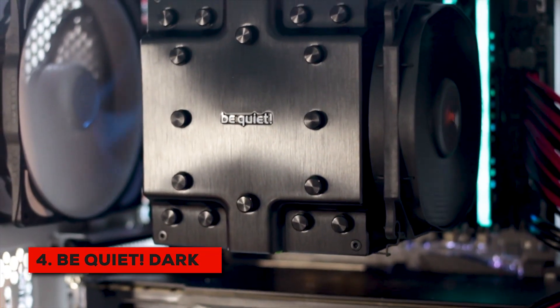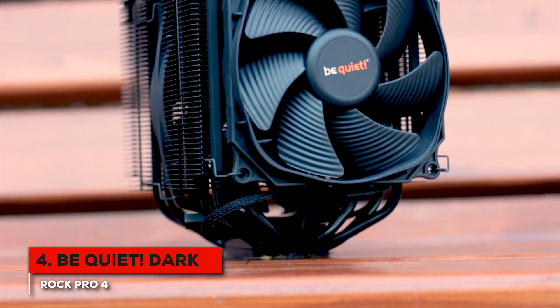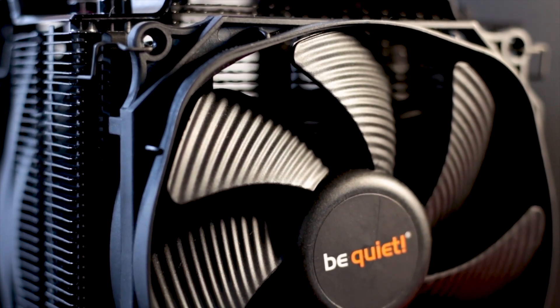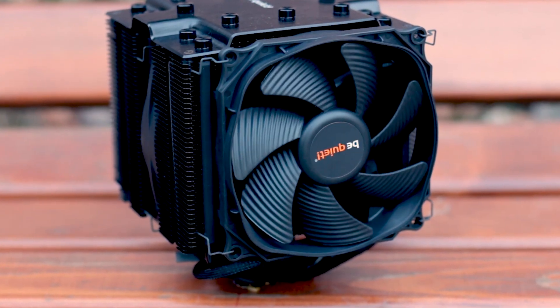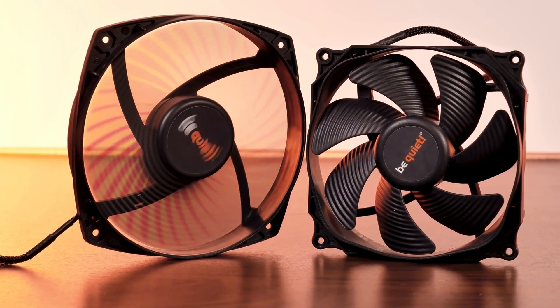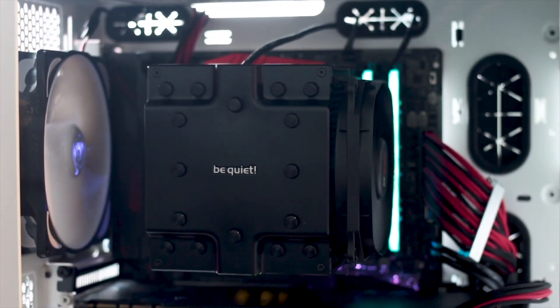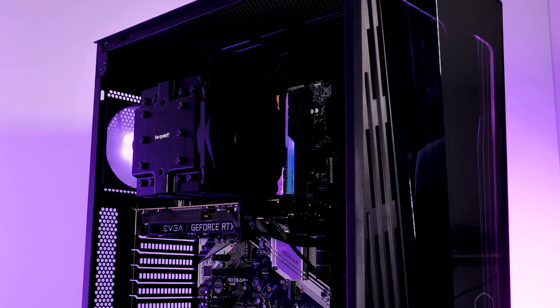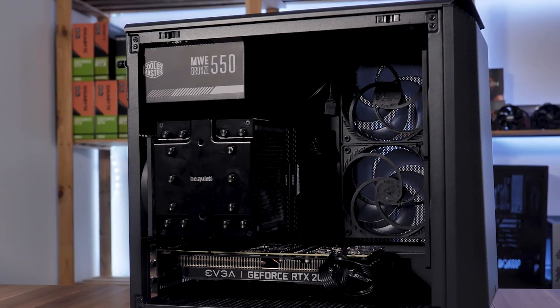We've got the Be Quiet Dark Rock Pro 4. If you're someone who really values a quiet computing experience, then you'll want to pay close attention to this one. The name really says it all. This cooler is all about delivering exceptional cooling performance while operating at incredibly low noise levels. We're talking about something that can stay as quiet as 26.8 decibels, even when your system is working hard. That makes it a fantastic choice if your PC is in a recording space, your office, or if you just prefer peace and quiet.